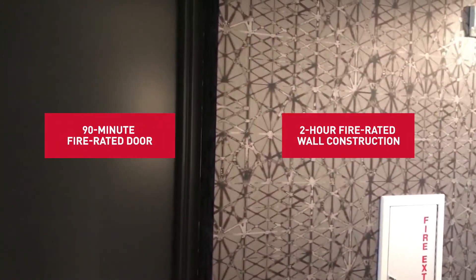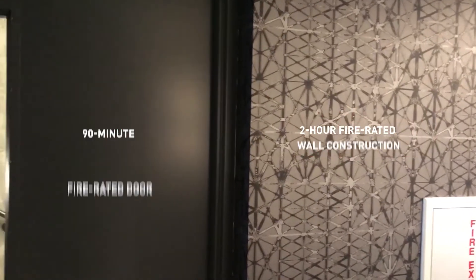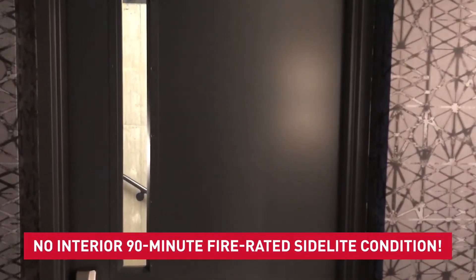The item really worth mentioning for this application is not the small light of glass in the door — it's the fact that though this is a 90-minute door, anything adjacent to that door is going to be two-hour wall construction. Here it is an opaque wall made of drywall, but if it were glass it would still need to be two hours and a fire-rated wall. There's no such animal as an interior 90-minute sidelight condition.